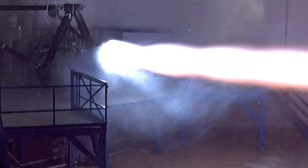Raptor is a staged combustion, methane-fueled rocket engine under development by SpaceX. The engines are powered by cryogenic liquid methane and liquid oxygen, rather than the RP-1 kerosene and LOX used in all previous SpaceX Falcon rockets, which use or used Merlin-1A, 1C, 1D, and Kestrel engines.